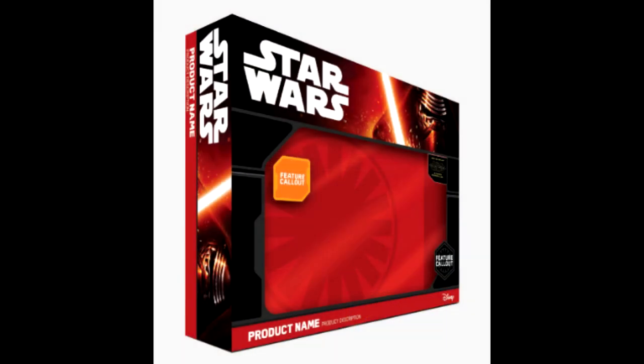The final thing I wanted to talk about is the new themed packaging for the Star Wars figures for Episode 7. It's Kylo Ren with this red Sith evil theme going on. It just looks very Star Wars-y, sexy-ish, badass. I'm very pleased with how it looks, and I think it'll entice me to buy more figures.